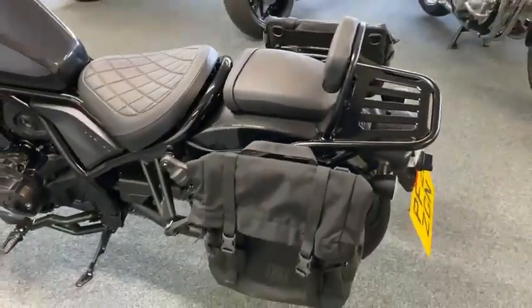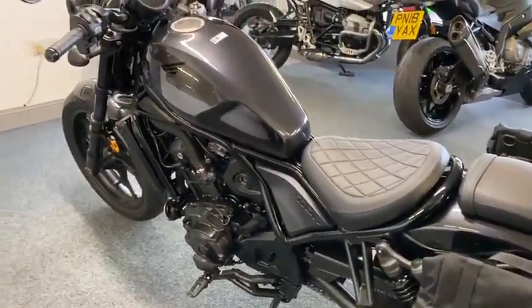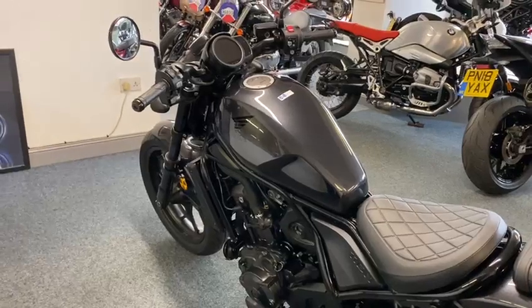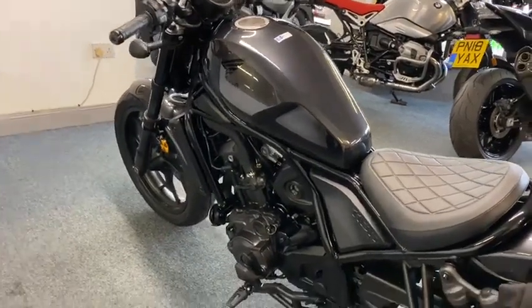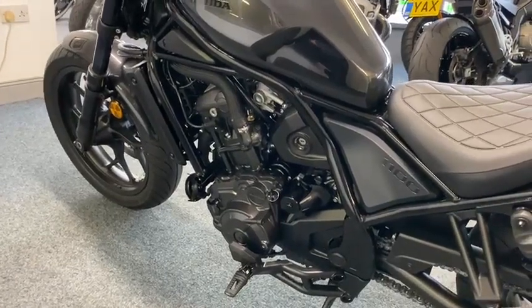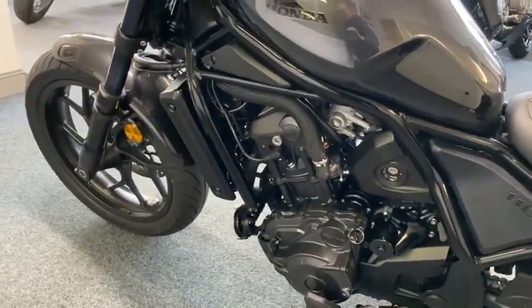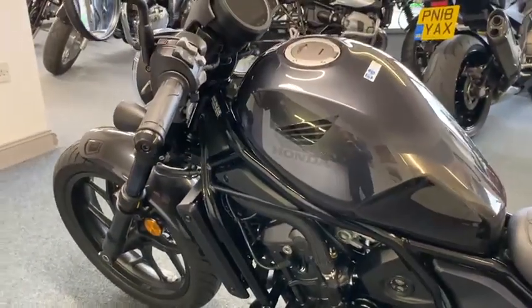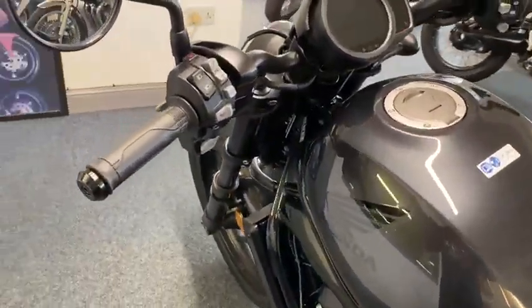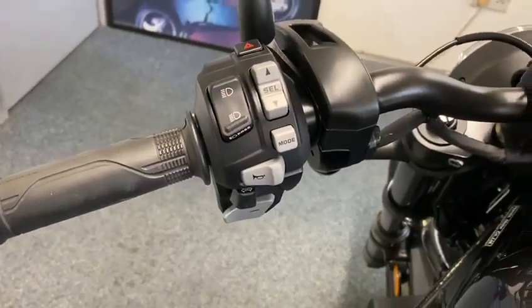It's brand new, and I'll tell you what — this is the cheapest and lowest mileage one in the country. So if you're going to ask what we'll take for it, forget it — this is the price, absolutely spot on. It's really a brand new bike; you get your Honda warranty and everything with it. There's not many DCTs available.